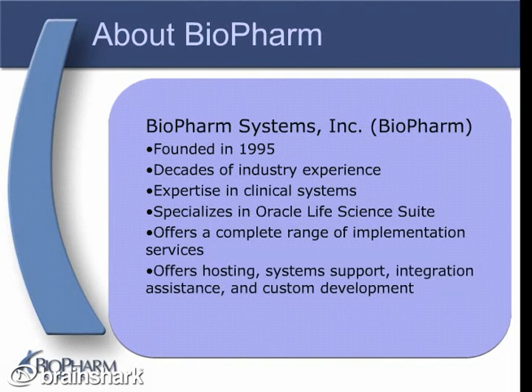In addition, Bioform Systems offers integration assistance for stand-alone applications as well as custom-developed solutions. It is with this depth of knowledge and experience that we created our Siebel Clinical Accelerator, ASCEND.